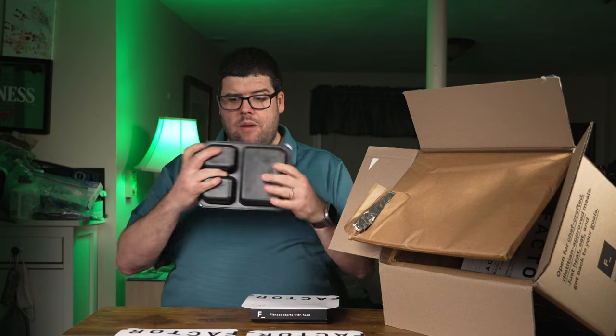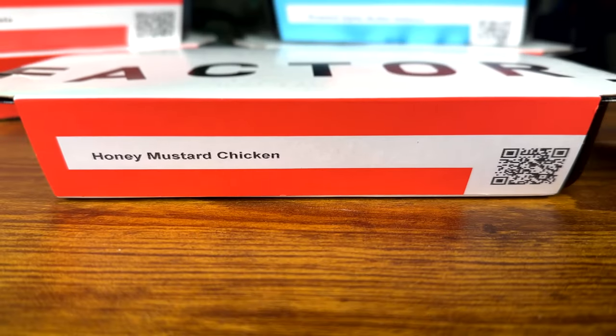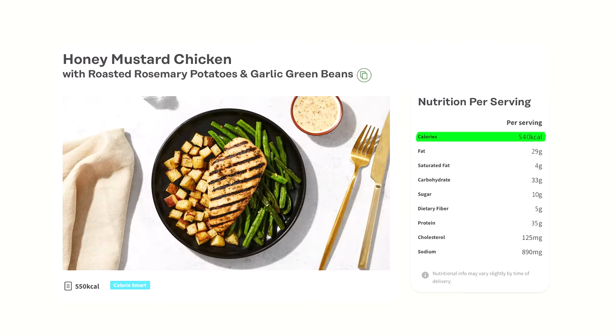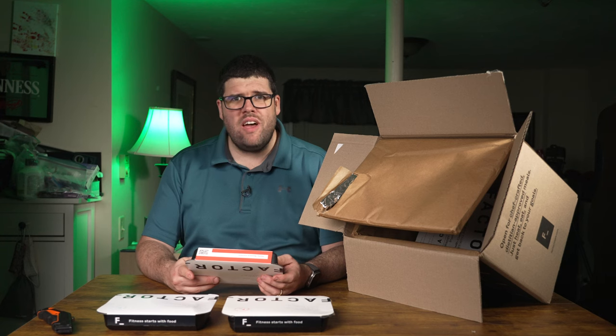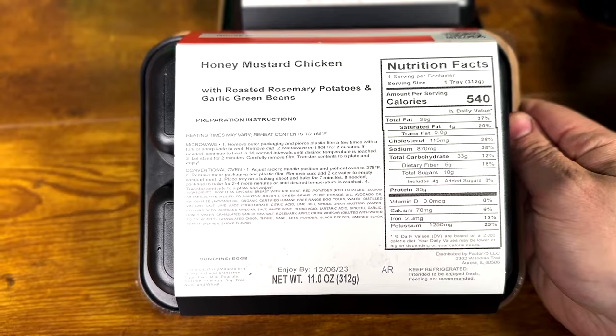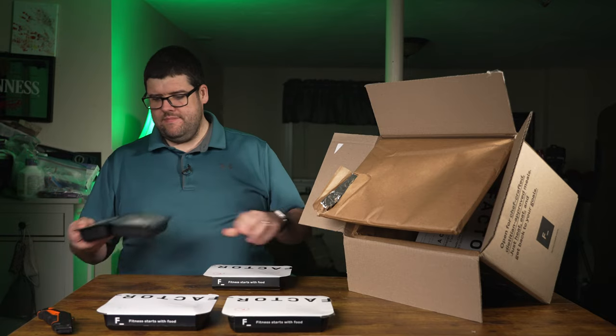Next we have honey mustard chicken with roasted rosemary potatoes and garlic green beans — a three-way separation. Nutrition: 540 calories, 29g total fat, 4g saturated fat, no trans fat, 33g carbohydrates, 5g dietary fiber, 10g sugar including 4g added sugars — I'm guessing from the honey mustard — and 35g protein.